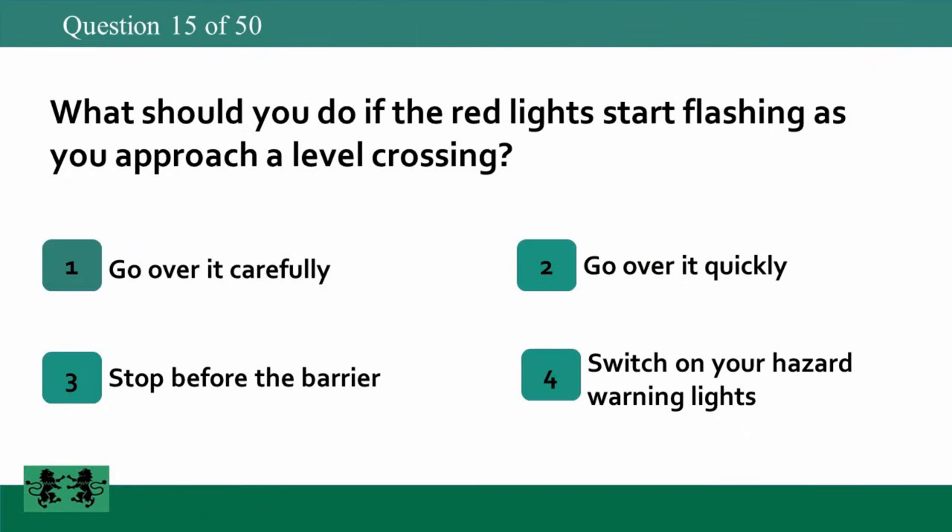What should you do if the red lights start flashing as you approach a level crossing? 1: go over it carefully, 2: go over it quickly, 3: stop before the barrier, 4: switch on your hazard warning lights. The answer is 3: stop before the barrier.